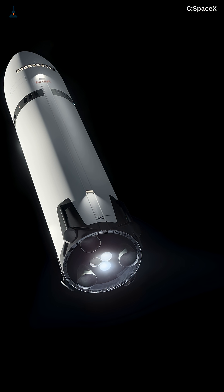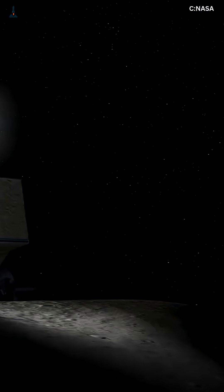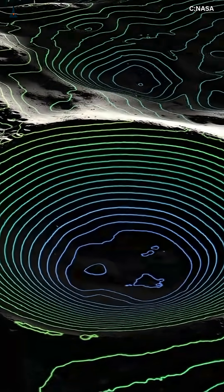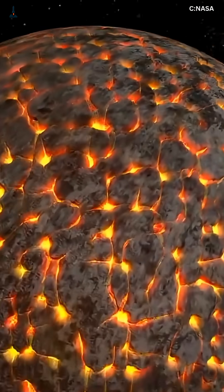Musk says the goal isn't just to visit the Moon — it's to stay. This is where the Mars dream begins, with the technology that keeps humans alive just 3 days from Earth, before we attempt 3 months to Mars.